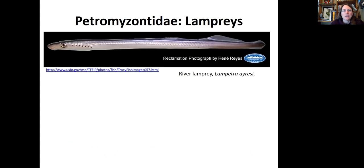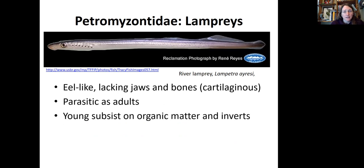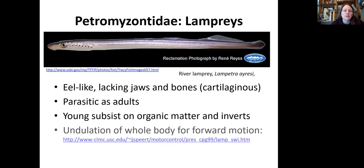First are the lamprey. They're eel-like, they lack jaws, they lack bones, and they're cartilaginous. They are often parasitic as adults. The young, however, subsist on organic matter and invertebrates in the benthos of streams. They use undulation to move their bodies, so in terms of locomotion they're undulators. They have a few small fins and a tiny tail that help with that, but they're not flapping fins.